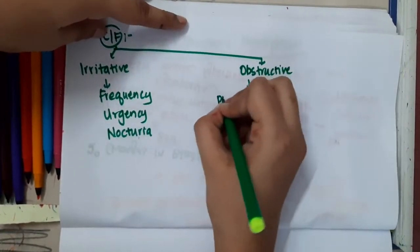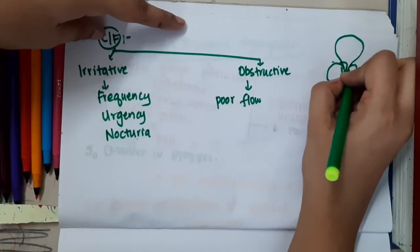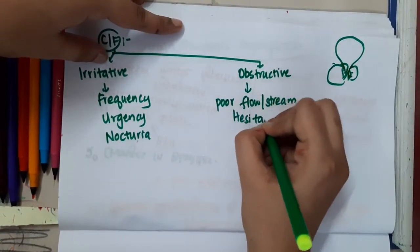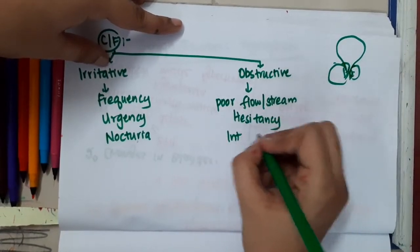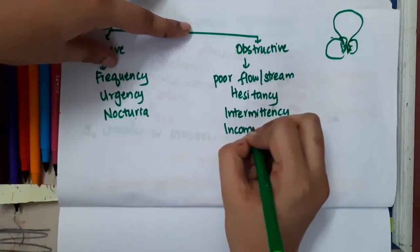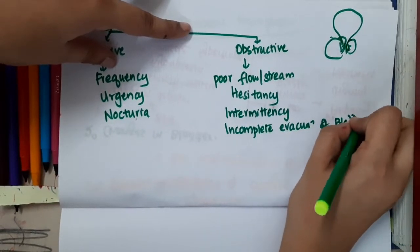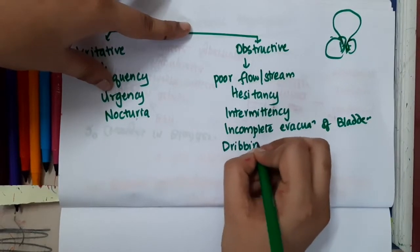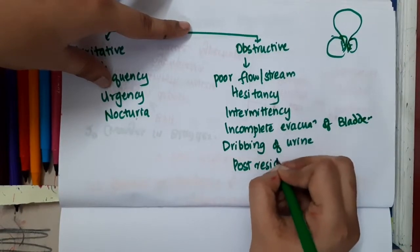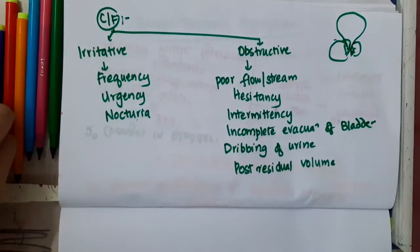Because of obstructive features, there will be poor flow, as the prostate is obstructing the bladder outflow. You will see hesitancy, intermittency, incomplete evacuation of the bladder, dribbling of urine, and post-residual volume.